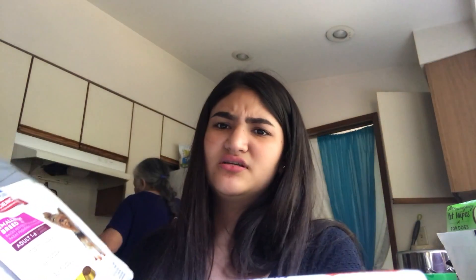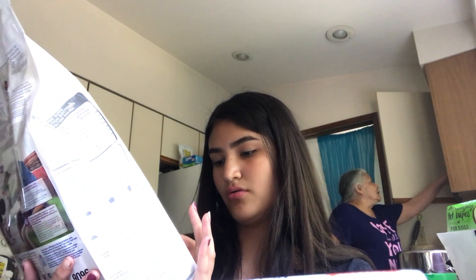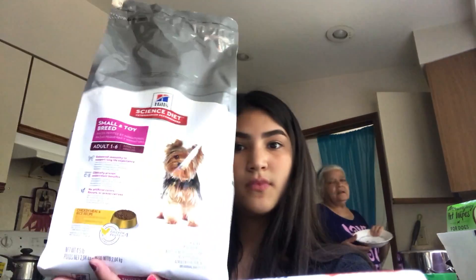The last thing is new food because she doesn't really like her current kibble — she only eats it with chicken. So I tried to get this one, which is the chicken meal and rice recipe. It has proteins and stuff, and she is a small and toy breed.